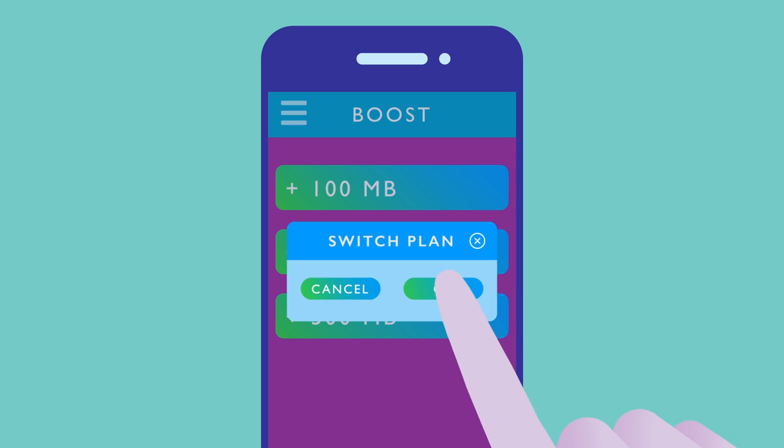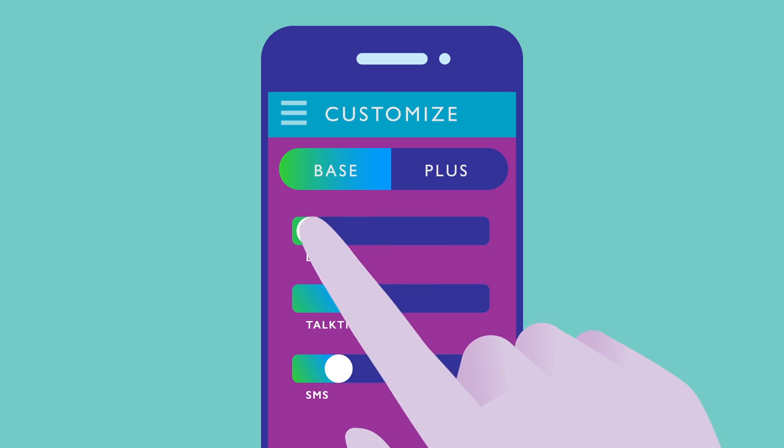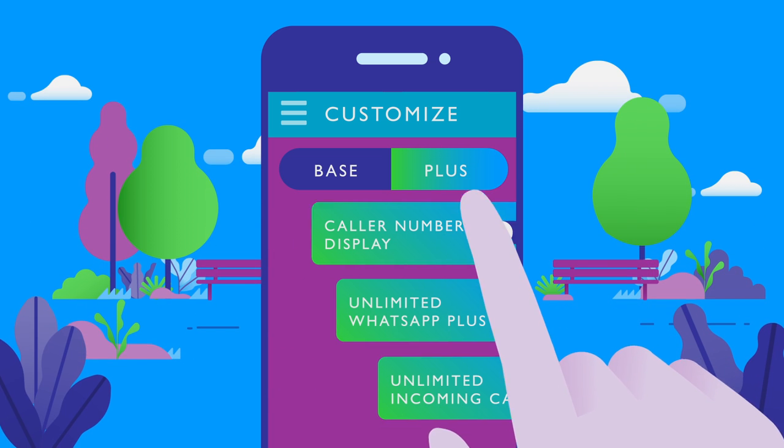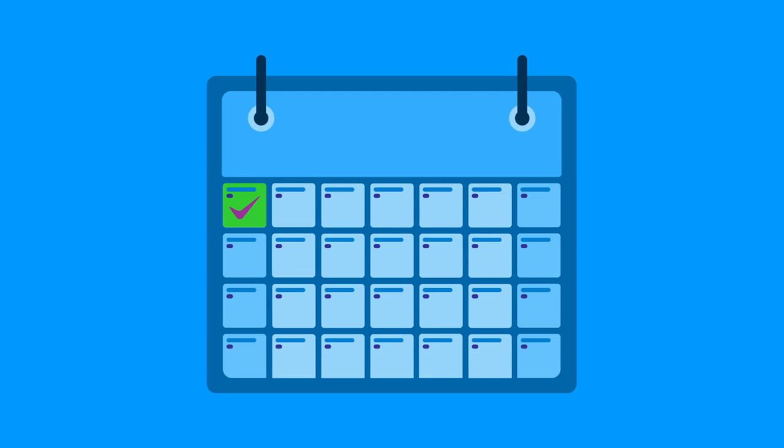Want to switch up your plan? Scoot over to customize to adjust your base plan and plus options. Just slide till you're set. Modify your plan anytime and as often as you want. All customizations start on the first day of the next month.